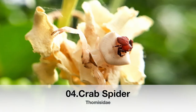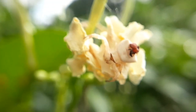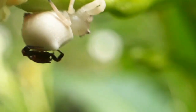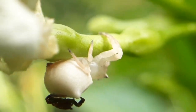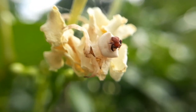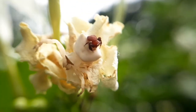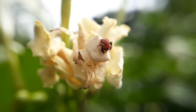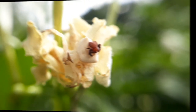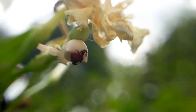At fourth place we have the crab spider, also known as the flower spider. It is called a crab spider due to its resemblance to a crab in the way it holds its front pair of legs and its ability to scuttle sideways or backwards. They produce silk lines for drop lines but do not build webs to trap prey — they are ambush predators. They sit on flowers or fruit to grab their prey and can change color to match whichever flower they are on.